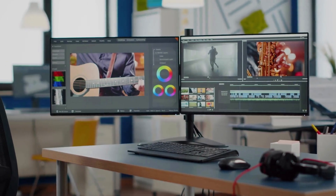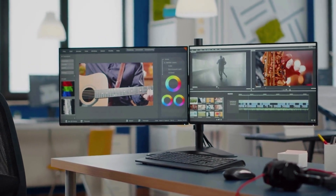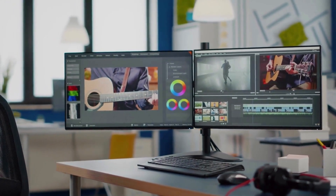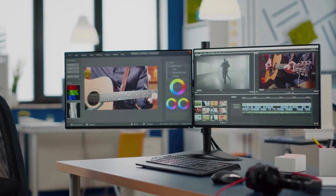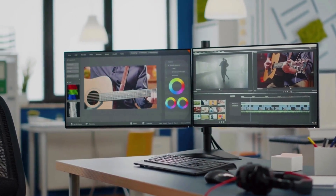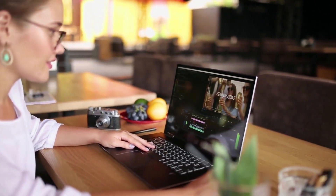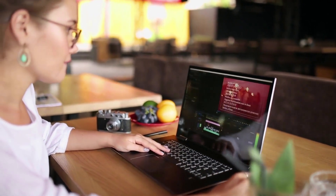In today's video we're diving into the world of AI photo editors. These cool tools use artificial intelligence to take your photo editing skills from zero to hero. We'll be exploring some of the best options out there, so grab your phone or dust off your laptop and get ready to take your photos from drab to fab with the help of AI.